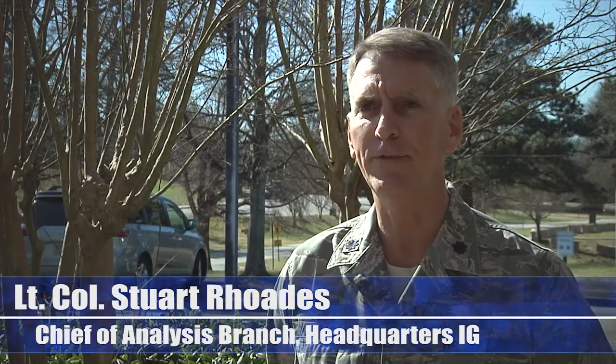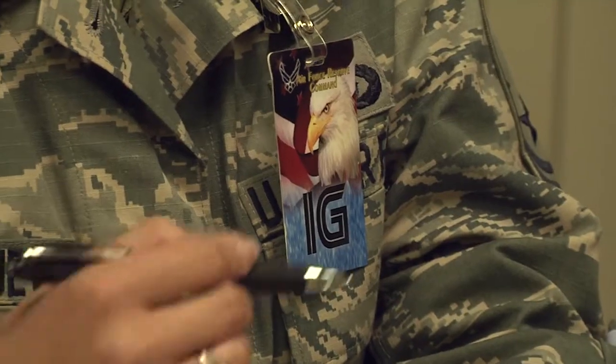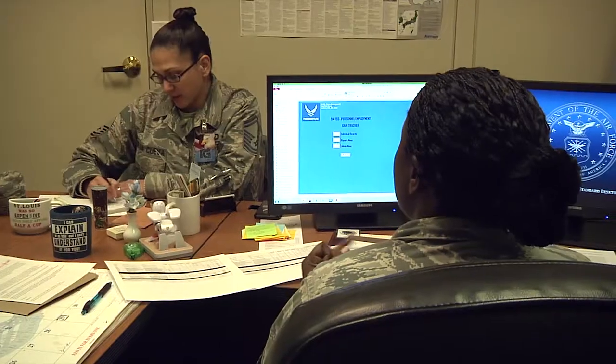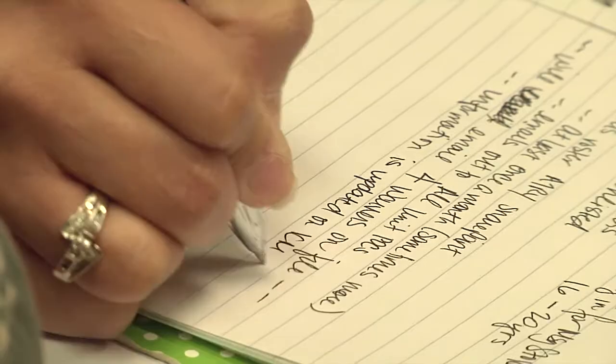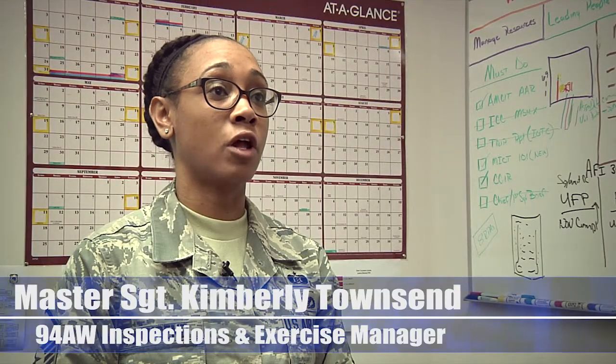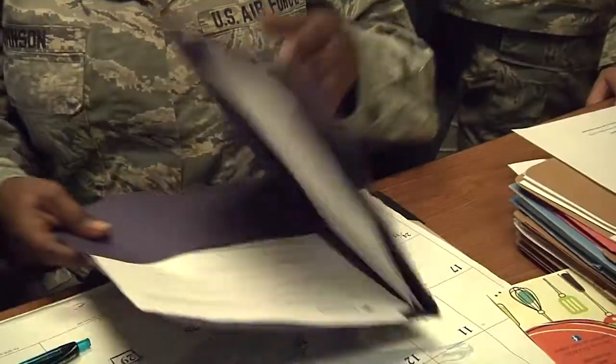An inspection team comes in to a base to really determine how effective they are in accomplishing their mission. Ninety percent of the inspection is done prior to the arrival, and leading up to that our IGI office follows up with the units to make sure that they're following through with their regular self-inspections that they should be doing here on site. All part of the commander's inspection program.